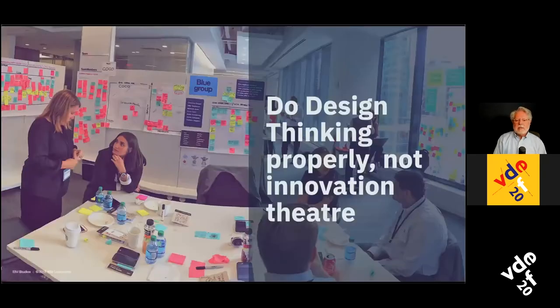You have to do design thinking properly and not do what I call 'innovation theater.' About 80% of all organizations using design thinking are doing innovation theater — they think they're being creative, they've got post-it notes and sharpies, maybe doing it digitally now, but they're not really doing it properly. In fact, it's probably giving design thinking a bad name.